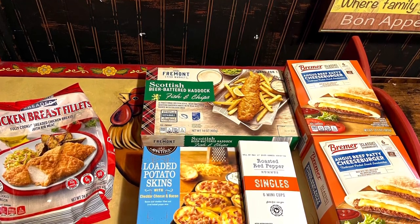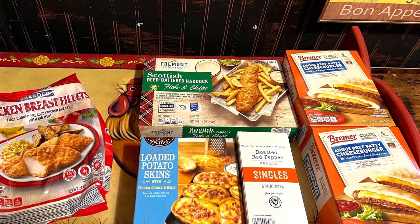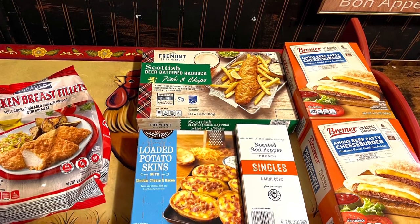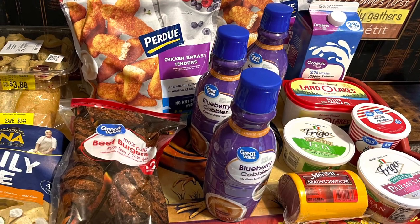A couple more things from Aldi: I got these pita-bread style hamburger snacking meals for Gavin. I picked up a fish meal — I thought it was just fish, but it was actually a chips-and-fish style meal, and both guys shared that. I got the famous Chick-fil-A style chicken, and I also got these twice-baked potatoes — you get a lot in the box and they were so delicious.